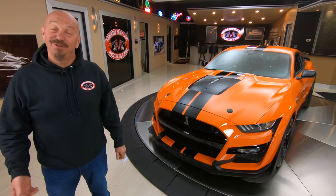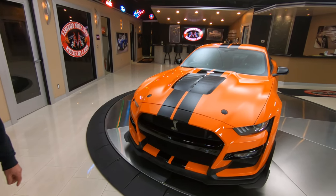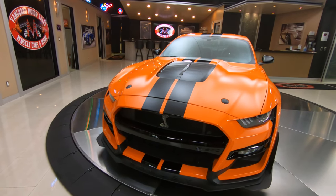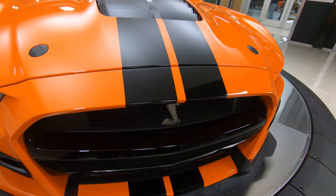Hey guys, welcome back to Vanguard Motor Sales. I'm Greg, and that's a GT500 2021 looking sweet — twister orange, black stripes, just looking absolutely gorgeous.